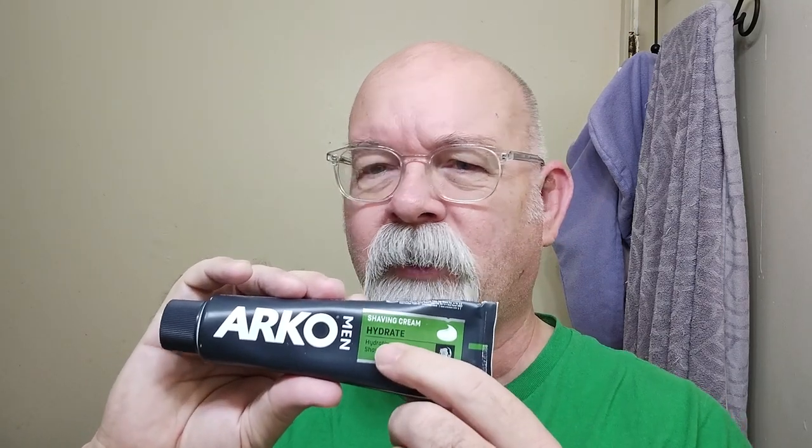Anyway, the shaving cream today is Arco. This one here is the Hydrate version. The typical everyday price, if you can find it in stock, is about six bucks. This particular line comes in about three different flavors.